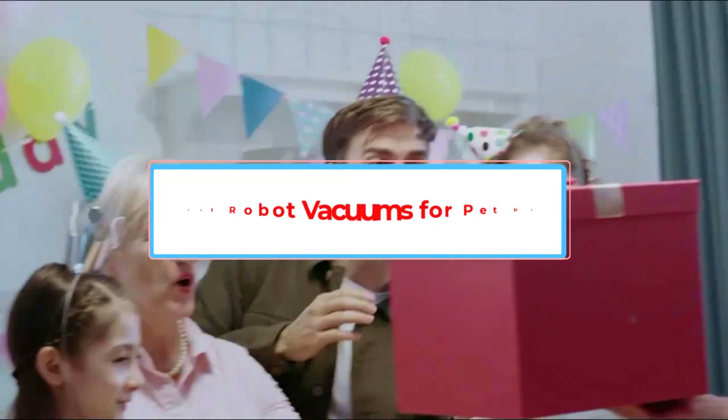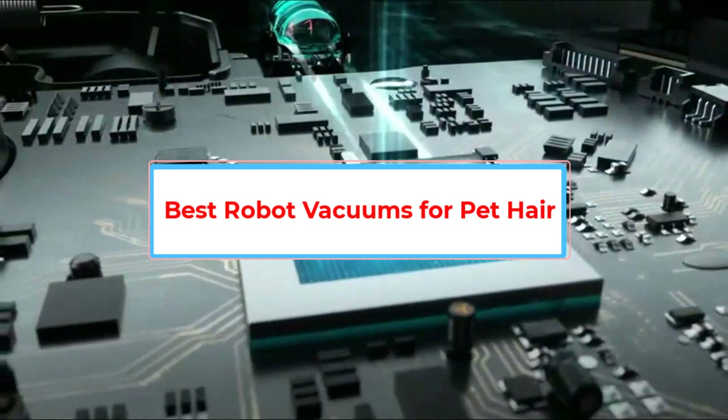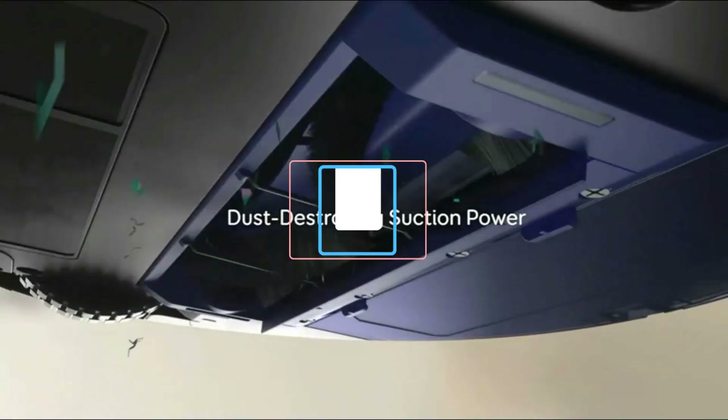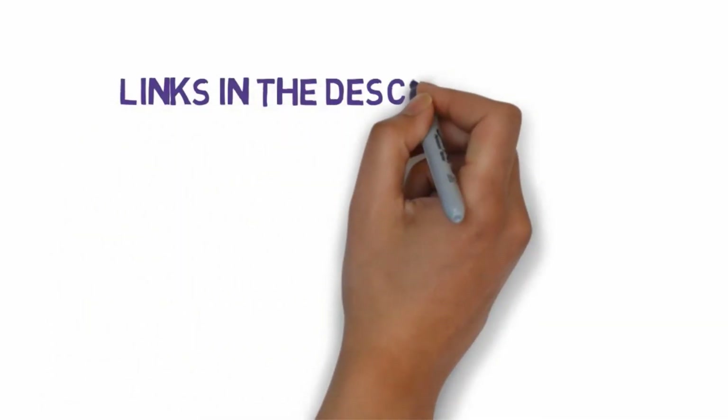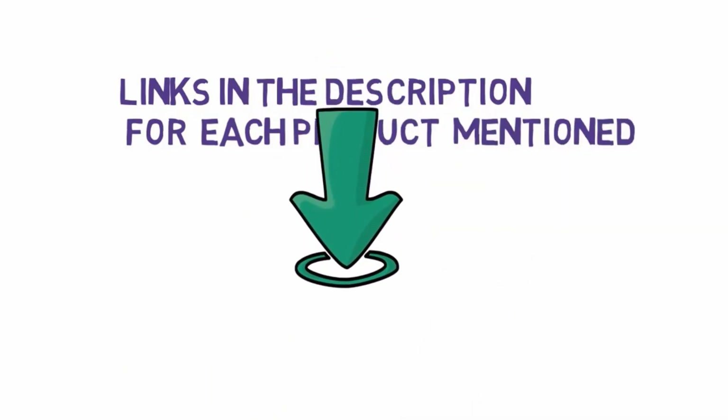Are you looking for the best robot vacuums for pet hair? In this video, we will look at some of the 5 best robot vacuums on the market. Before we get started, we have included links in the description, so make sure you check those out to see which one is in your budget range.